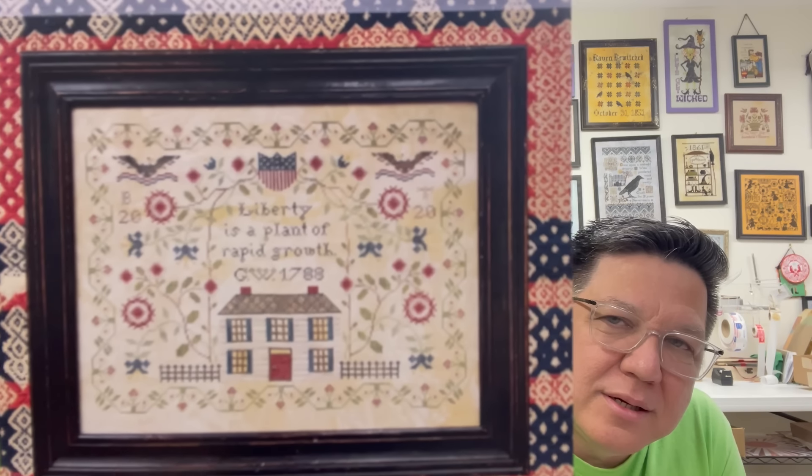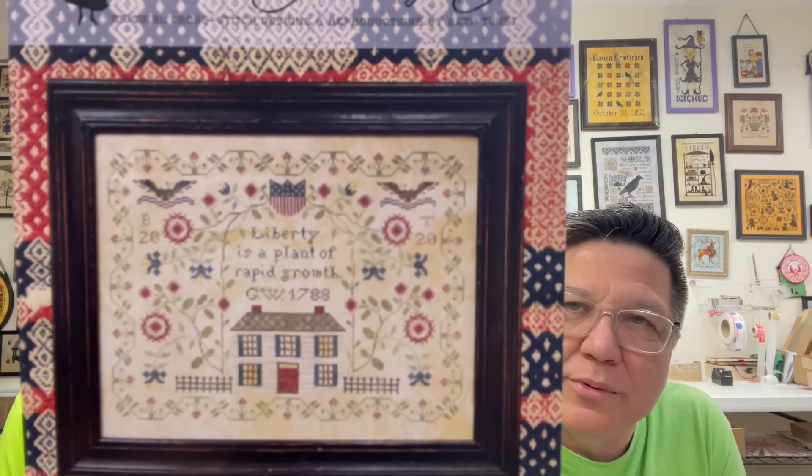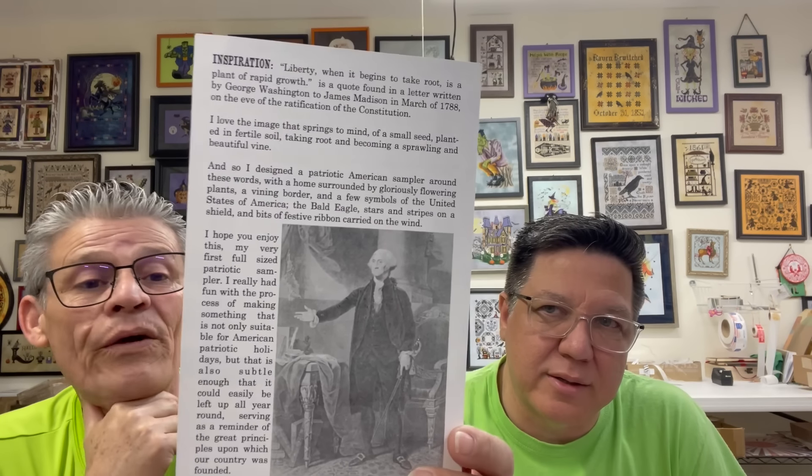The first one — oh man, I need this in my collection. This is a patriotic one: 'Liberty, when it begins to take root, is a plant of rapid growth' — a quote by George Washington. I love one thing I found out today: she takes a lot of time writing about what the chart is. Every chart has on the back what the inspiration for the chart was.